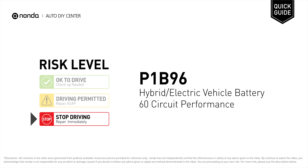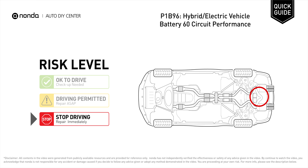P1B96 is a diagnostic trouble code for hybrid or electric vehicle battery 60 circuit performance. Under this circumstance, stop driving and repair your vehicle immediately. It means that the faulty battery cell group does not change voltage.